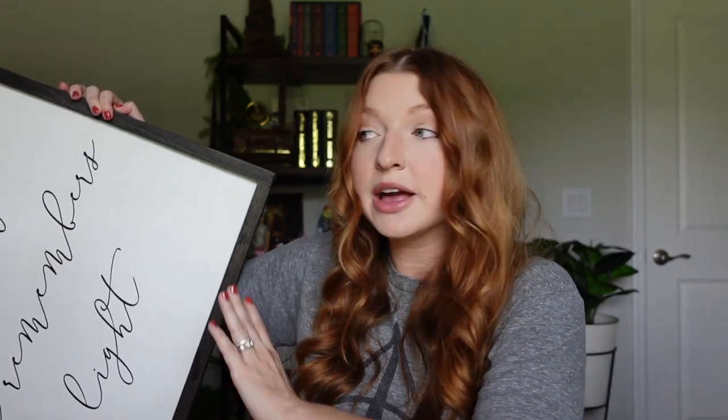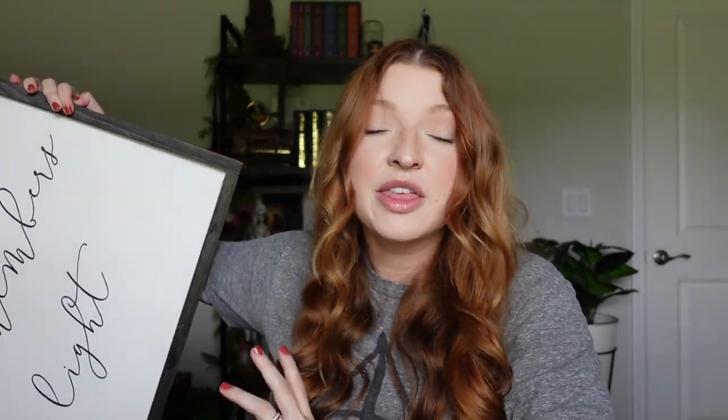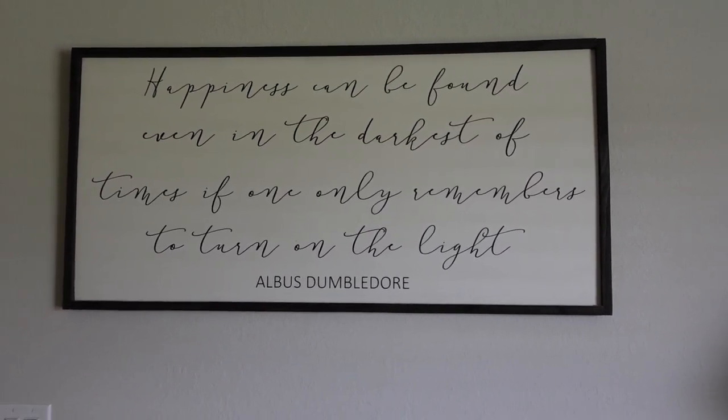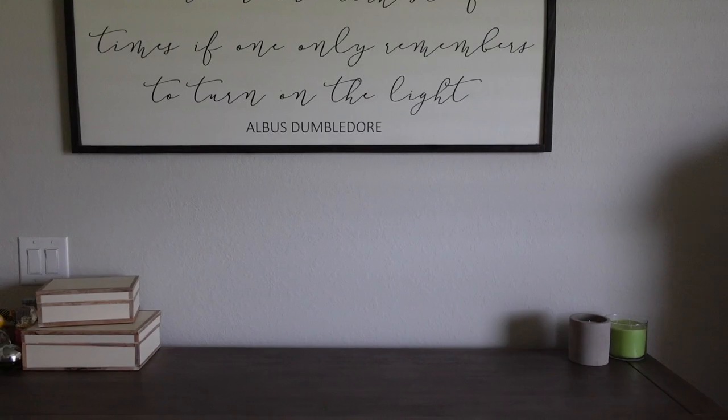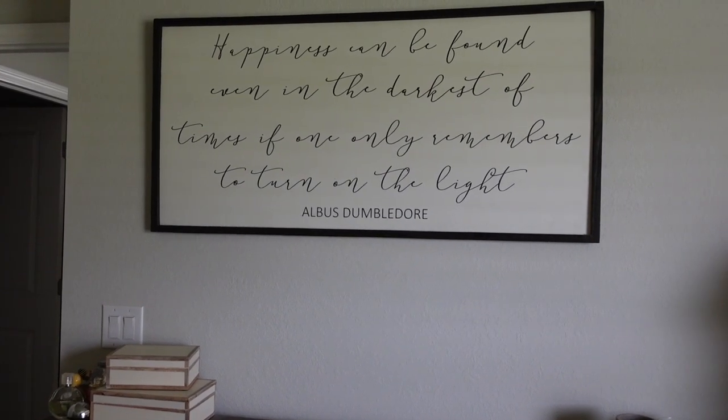The quality is so good and you can pick out all the colors yourself — they offer different stain options for the frame. This piece actually hangs above my dresser so it's the first thing I see when I wake up and look straight ahead. I think it's so nice to wake up to and I just love it so much.